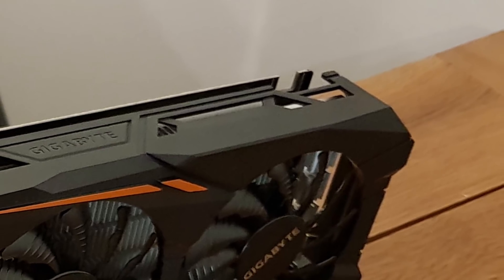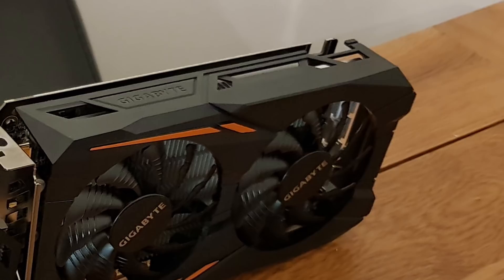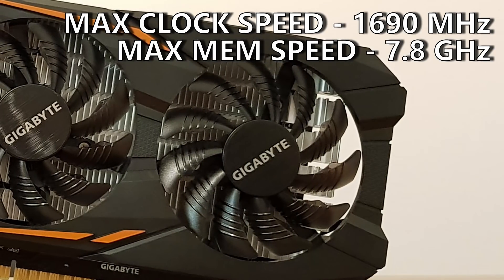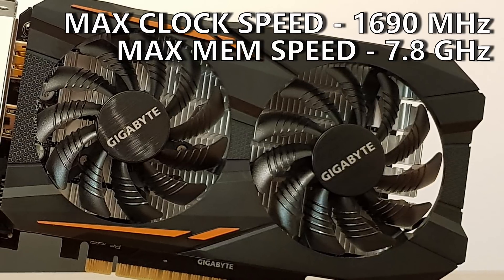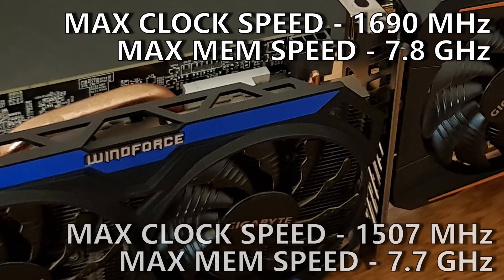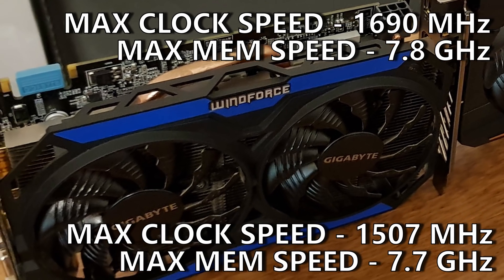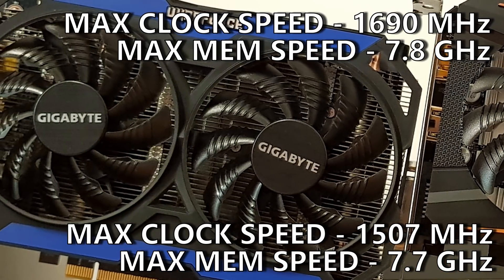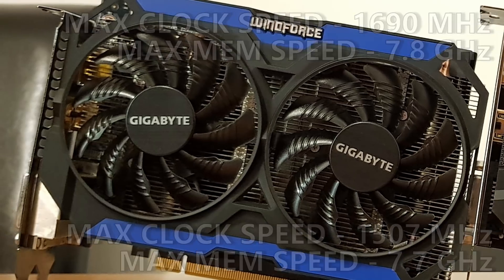When it comes to overclocking, with no additional power connectors the 1050 Ti quickly hits a wall. Offsetting the clocks by around 100MHz was about as far as I could push the baby Pascal card before artifacting and crashes started occurring. With GPU Boost doing its thing, the GPU mostly sat around 1690MHz at around 66 degrees. Overclocking the memory proved effective though, with a larger offset resulting in a memory speed of about 7.8GHz effective. The GTX 960, with its additional 6-pin PCIe power connector, achieved an offset of about 215MHz — resulting in clock speeds in-game settling around 1507MHz, with temperatures in the mid-to-high 60s. Its memory was also overclocked, settling at an effective speed of around 7.7GHz.